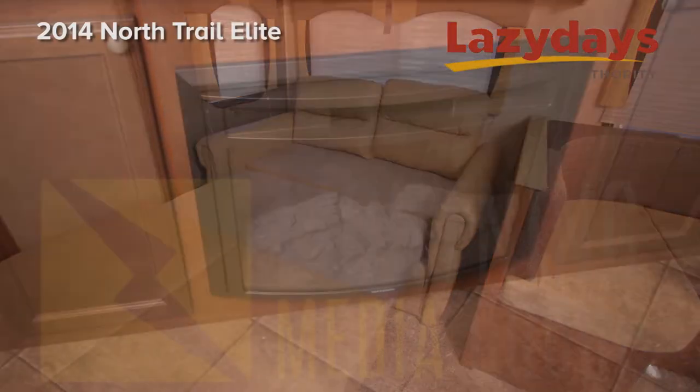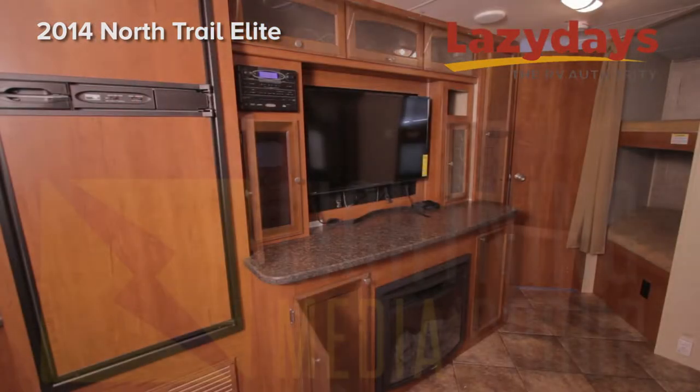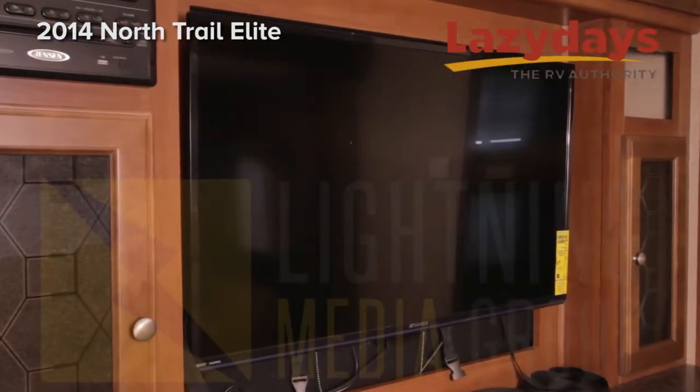We also have a fireplace combined with an entertainment center. Your entertainment center features a Jensen multi-disc player.